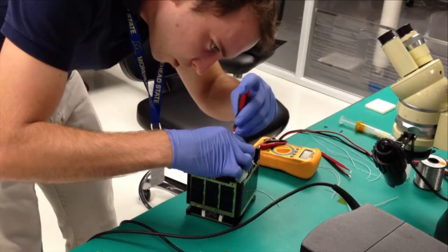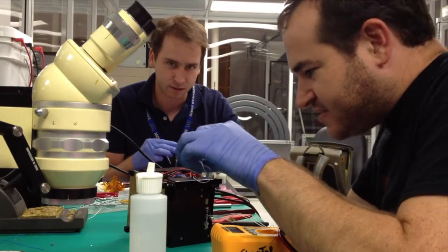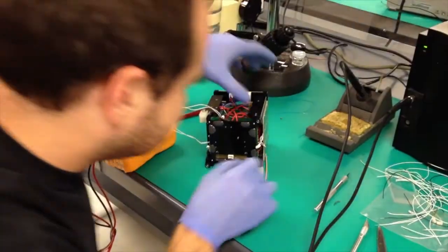As we mentioned, the launch tonight will be carrying several payloads that are developed by university students from across the country. Those schools include the University of Hawaii, the Kentucky Space Consortium, and Drexel University.